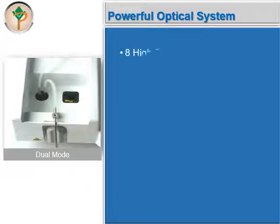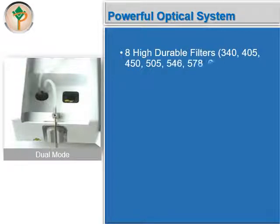It is equipped with eight high-durable filters including 340, 405, 450, 505, 546, 578, 630, and 700 nanometers, and it also has one free position.